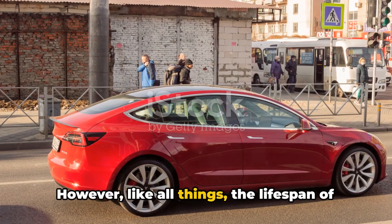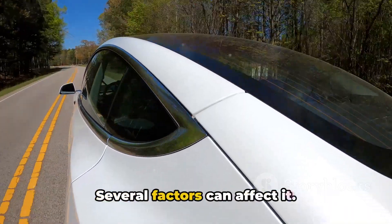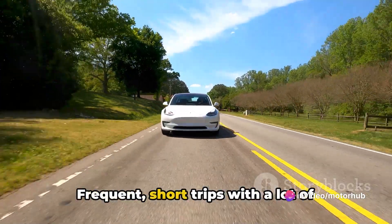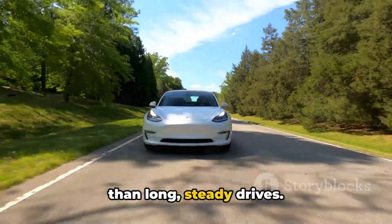However, like all things, the lifespan of a Tesla battery doesn't exist in a vacuum. Several factors can affect it. The first one is the type of driving you do. Frequent short trips with a lot of stop and go can be harder on the battery than long steady drives.